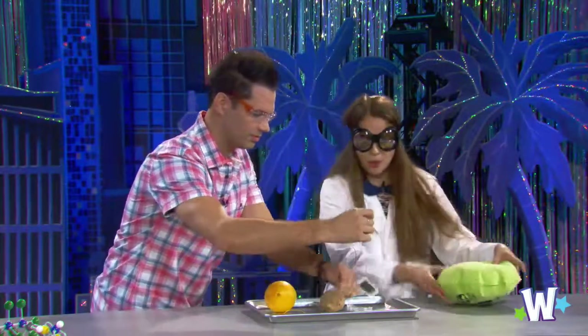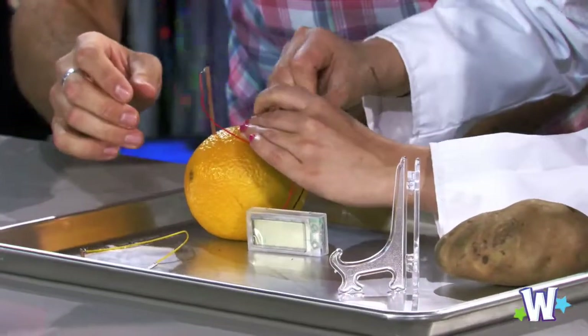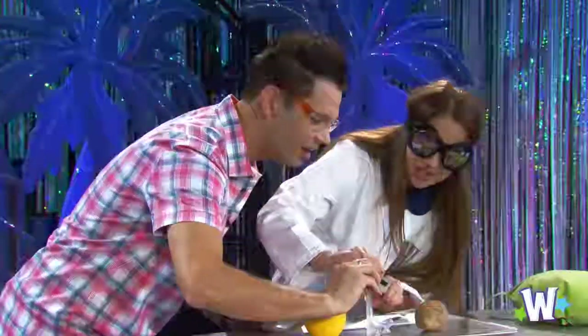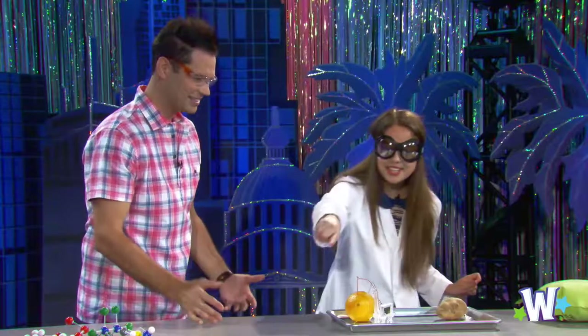Let's try the orange now. Just pop these in here. One, two, three — did the clock turn on? It did turn on! The same thing is happening here, except rather than sap, we've got acids — the acids inside this fruit — sending the electrons moving through.